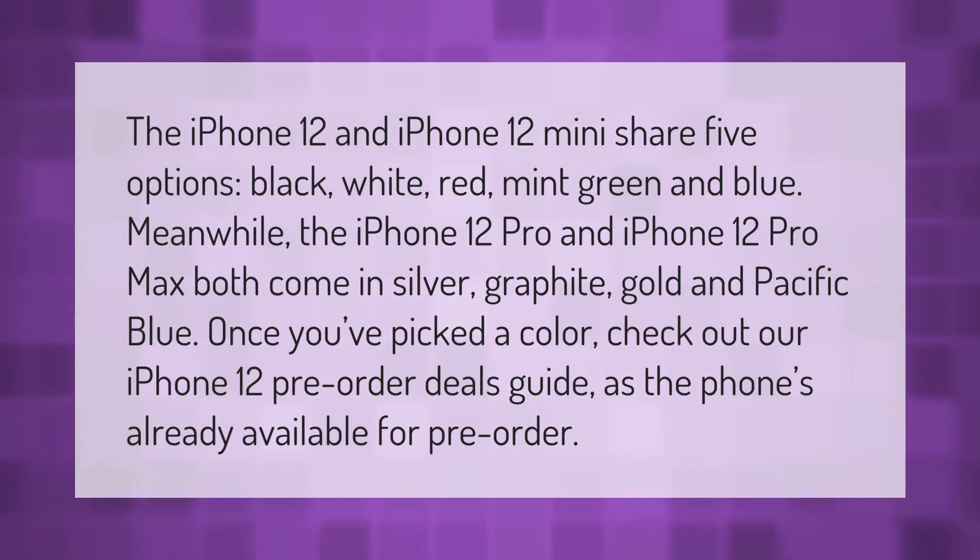The iPhone 12 and iPhone 12 mini share five color options: black, white, red, mint green, and blue. Meanwhile, the iPhone 12 Pro and iPhone 12 Pro Max both come in silver, graphite, gold, and Pacific Blue. Once you've picked a color, check out our iPhone 12 pre-order deals guide, as the phone is already available for pre-order.